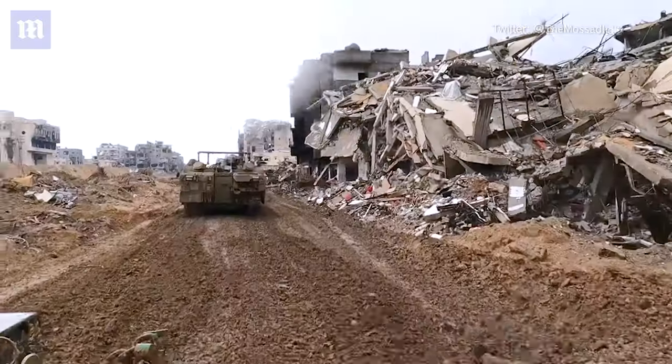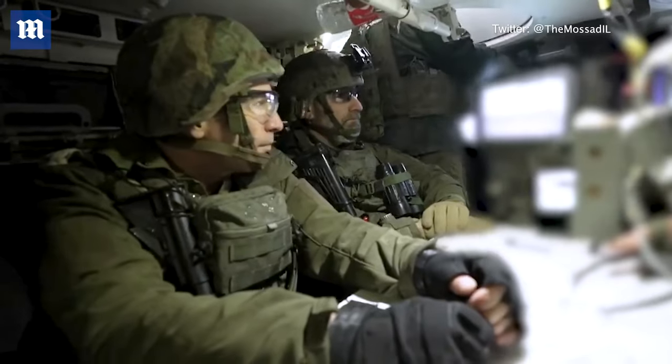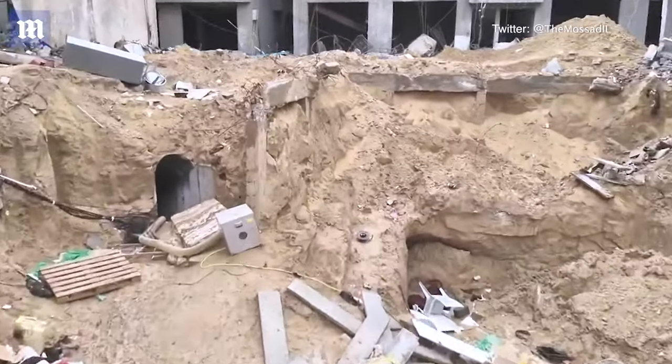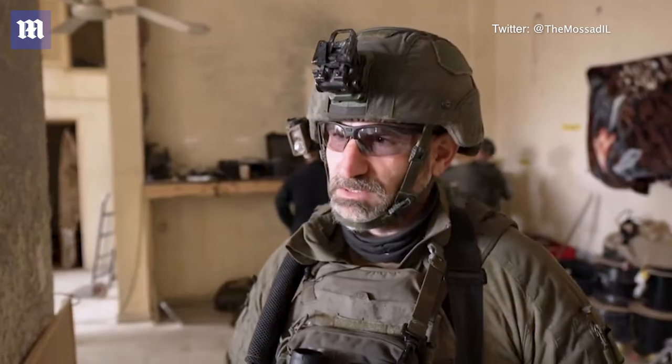We're about to go underground into the tunnels. We'll see the cages that the hostages were held in. And in another compound, we'll see the places where the leaders of the terrorist organization Hamas are conducting their command and control activities.